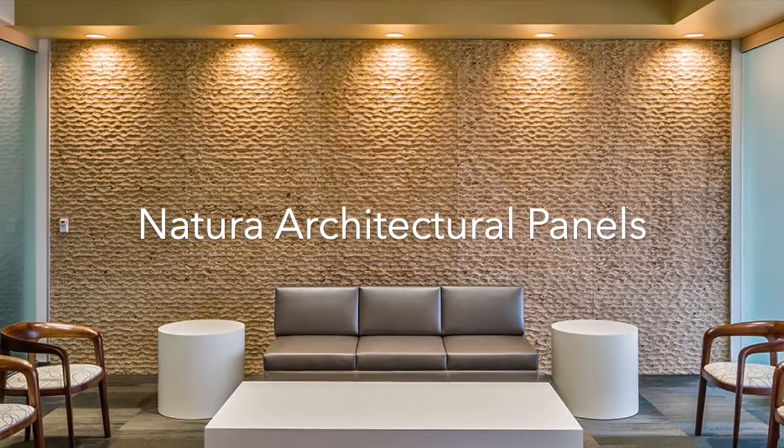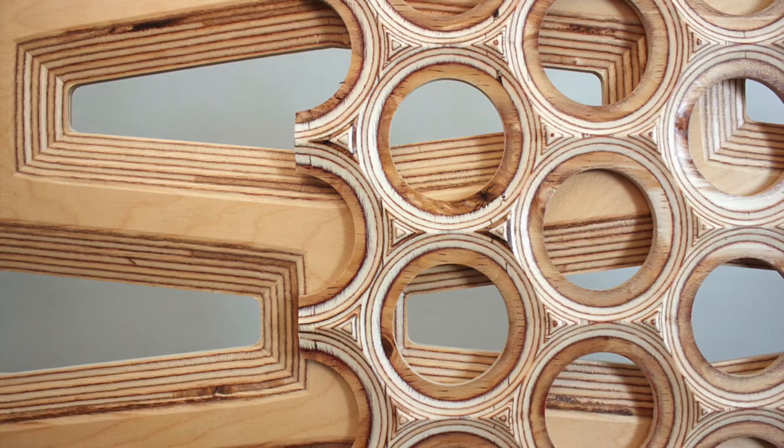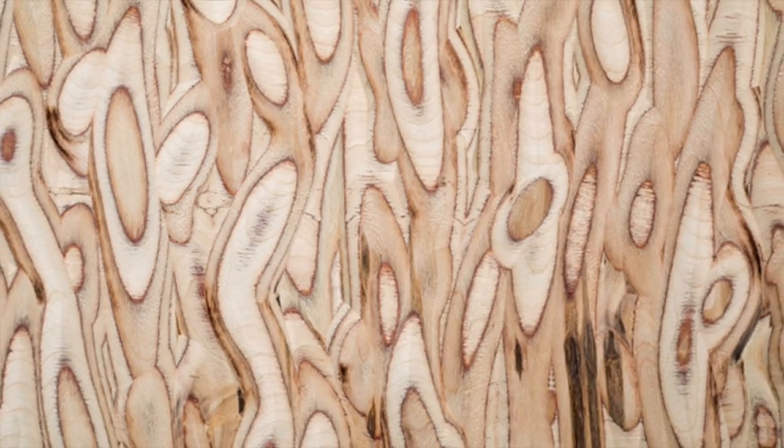Solberg takes its passion for texture to another medium to create the Natura collection. Using a Baltic birch plywood core, Natura patterns expose the layers beneath the surface, resulting in an individual and unique panel every time.